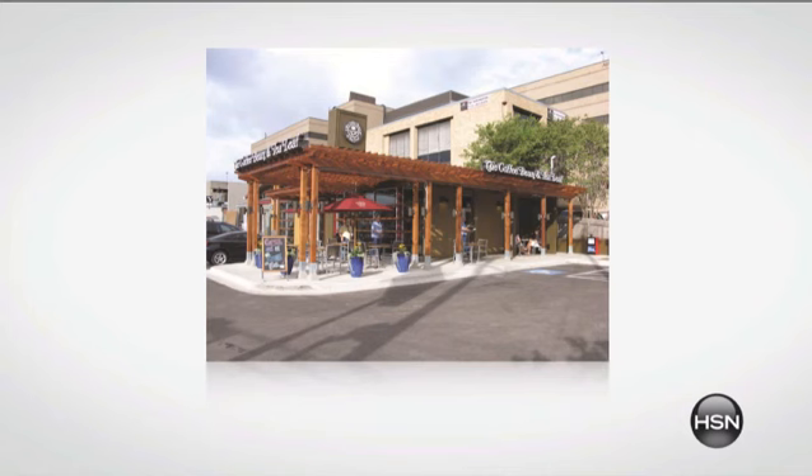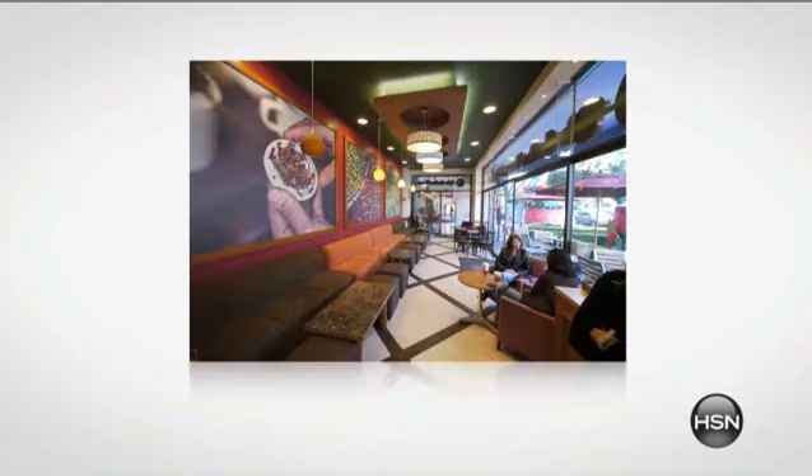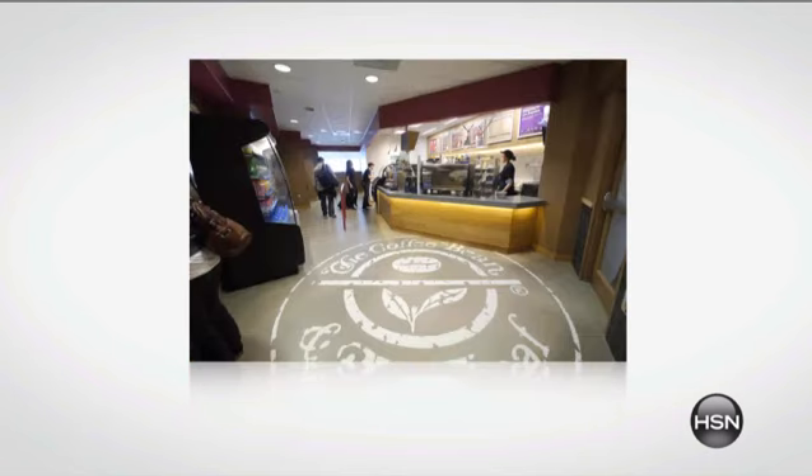We're going to talk about Coffee Bean and Tea Leaf Company. They are a company that is so incredibly popular on the West Coast — in over 900 stores in 23 countries globally. We are so excited to have this configuration here at HSN.